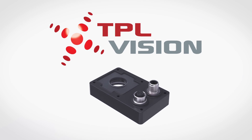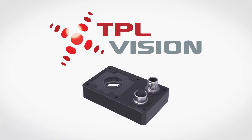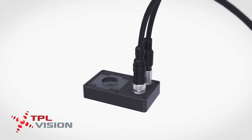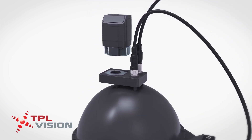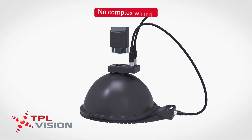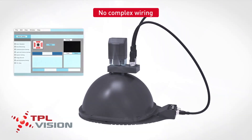That's why TPL Vision has designed an easy and cost-effective solution to add an external illumination. It allows a smart camera with embedded lighting to communicate with an external one, using the embedded light as a trigger signal — without a wired connection, directly from the camera's software.